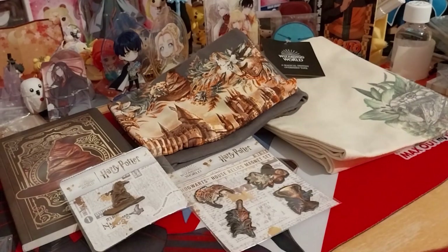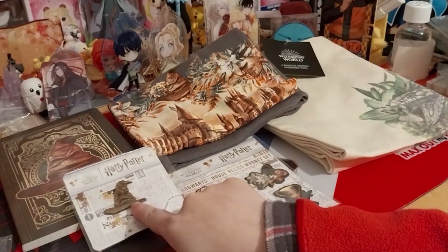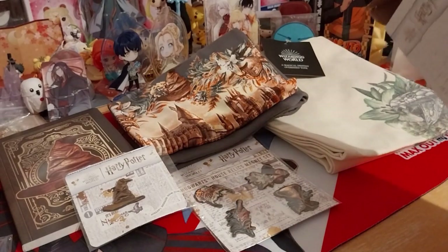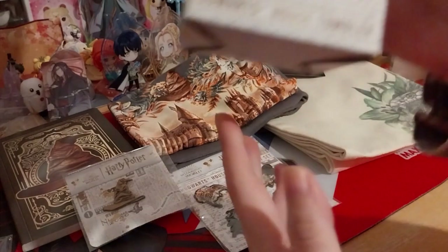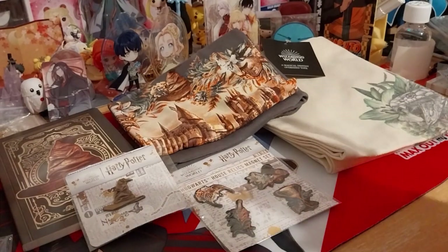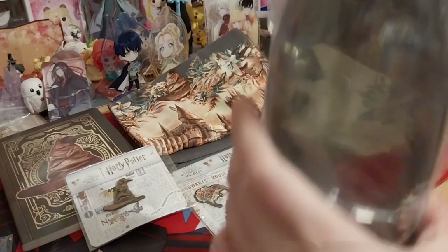The pin was slightly disappointing, really, because I believe they did give us a smaller sorting hat in a previous box — or it's the exact same one. I don't know, but that is disappointing. I was hoping it would be something else or maybe a new series. Okay, we got one last item — there's no cheat sheet in it, so it doesn't tell me what it is. Let me look: it's a new Hogwarts house tumbler. It says it right here. That's nice.